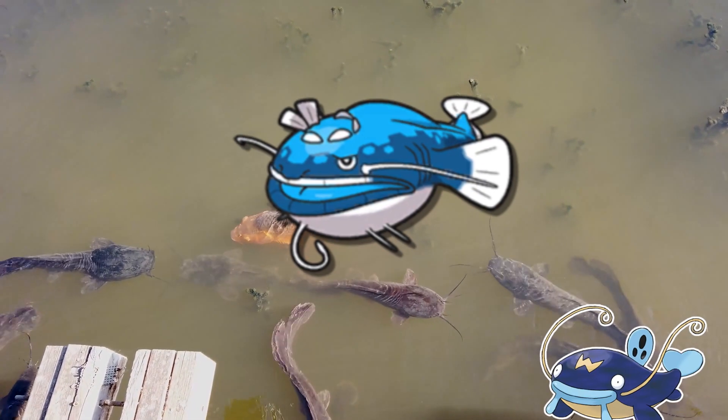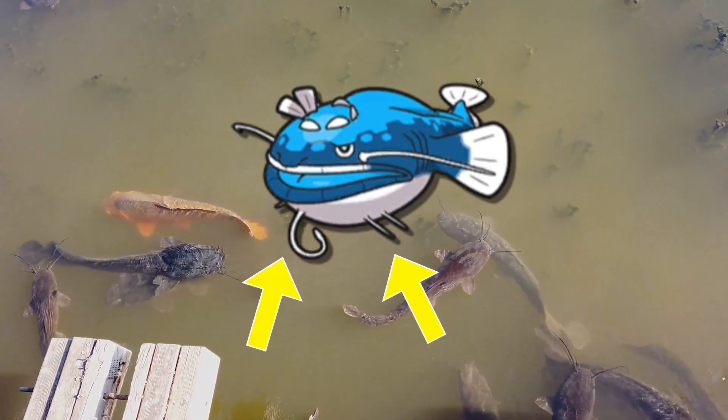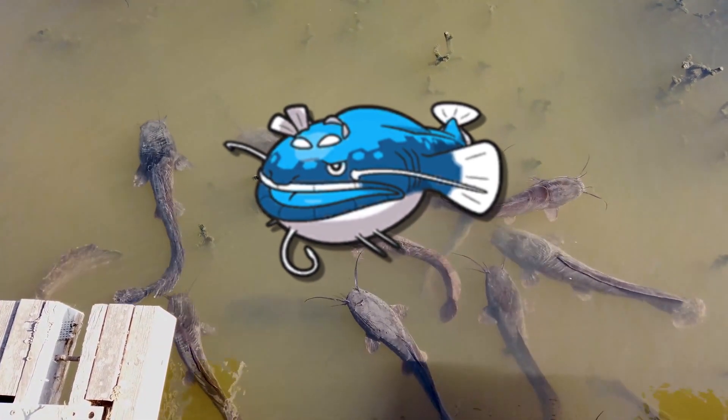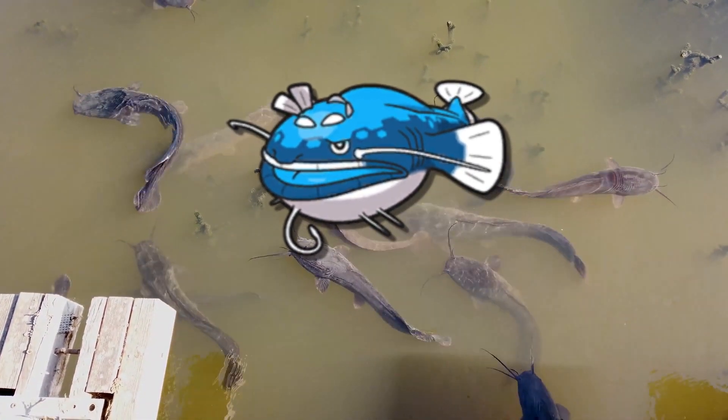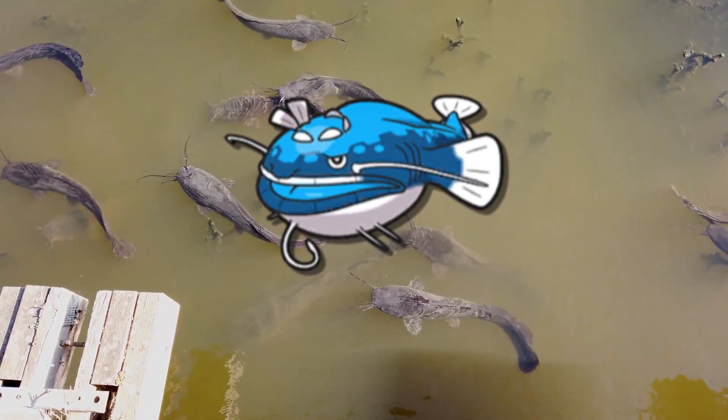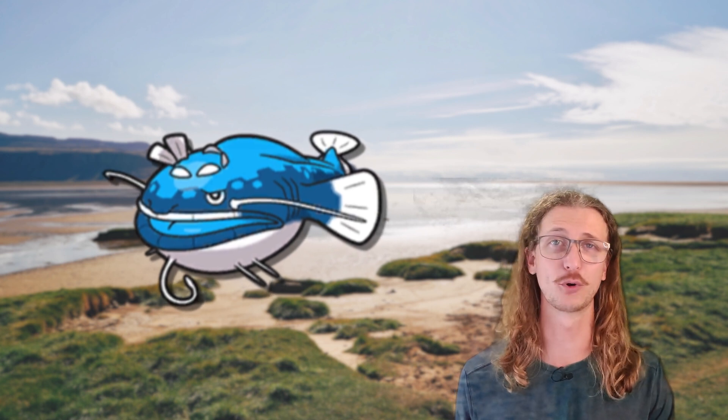Dondozo resembles a large catfish-like Pokemon and even has barbels around its mouth. Real-life catfish and certain groups of other fish use these barbels to basically taste their way into finding prey in murky water or buried in the substrate. This suggests that Dondozo is likely a bottom-feeding predator searching for prey in the depths of Lake Cassavonia.